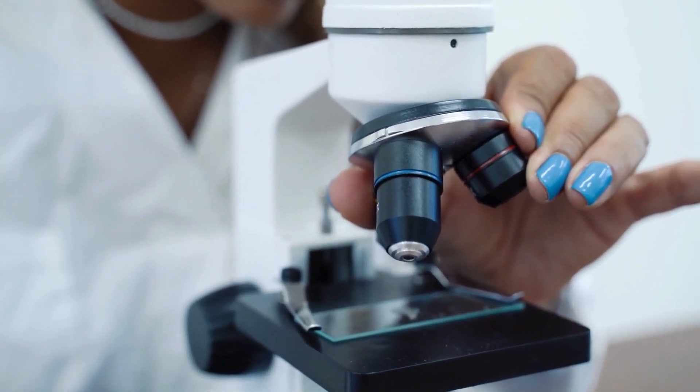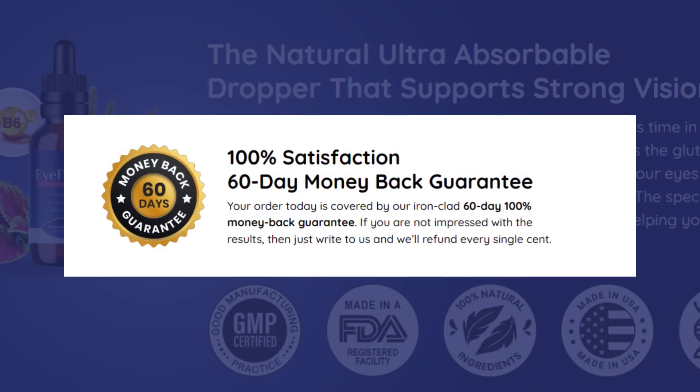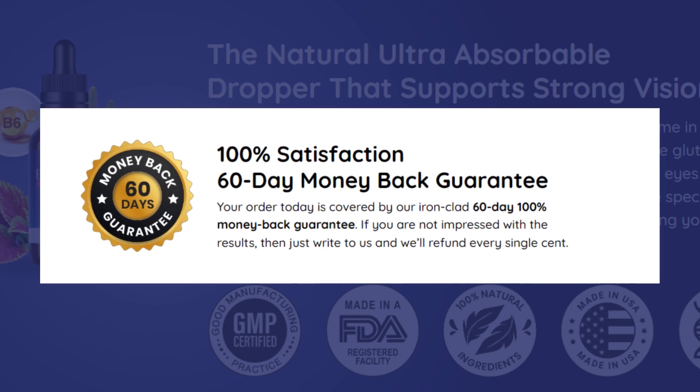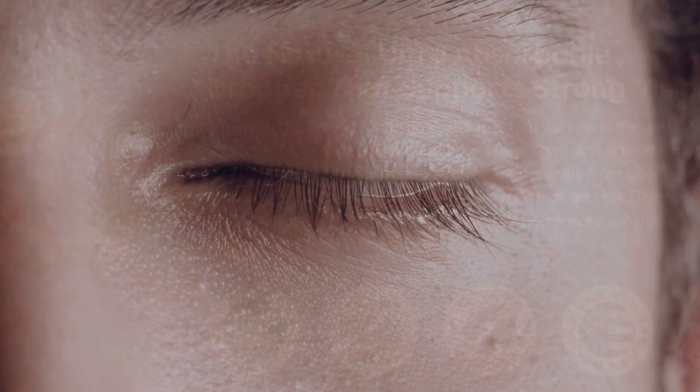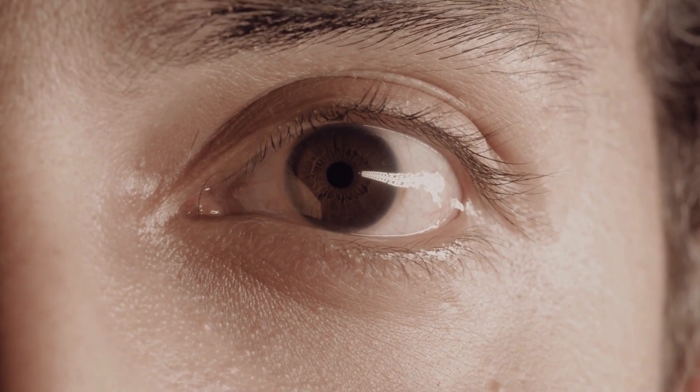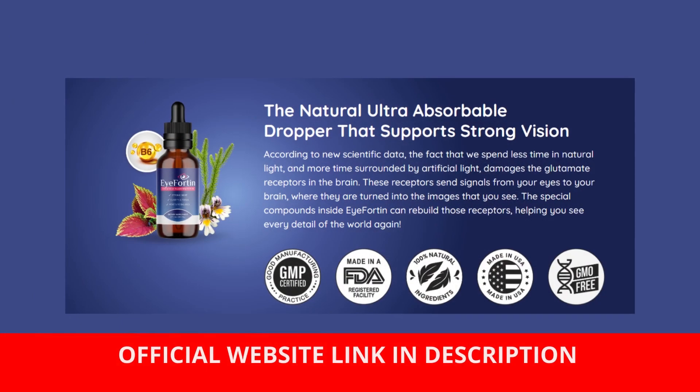Numerous individuals have attested to the positive outcomes of iForten, expressing immense satisfaction. Furthermore, the product is backed by a 60-day money-back guarantee, mitigating concerns about financial loss or health risks. If you've been seeking a resolution for brain health, vision issues, or persistent headaches, iForten emerges as a compelling solution.